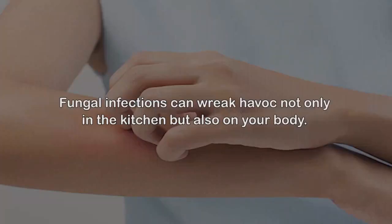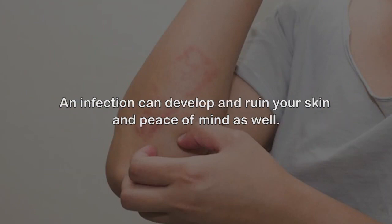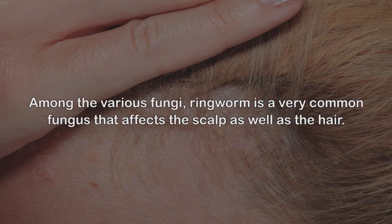Fungal infections can wreak havoc not only in the kitchen but also on your body — any part of your body. The scalp, the feet, your skin can be a comfortable breeding ground for fungus. An infection can develop and ruin your skin and peace of mind. A dirty scalp with oil, pollutants, and accumulated dead cells can easily attract fungus.